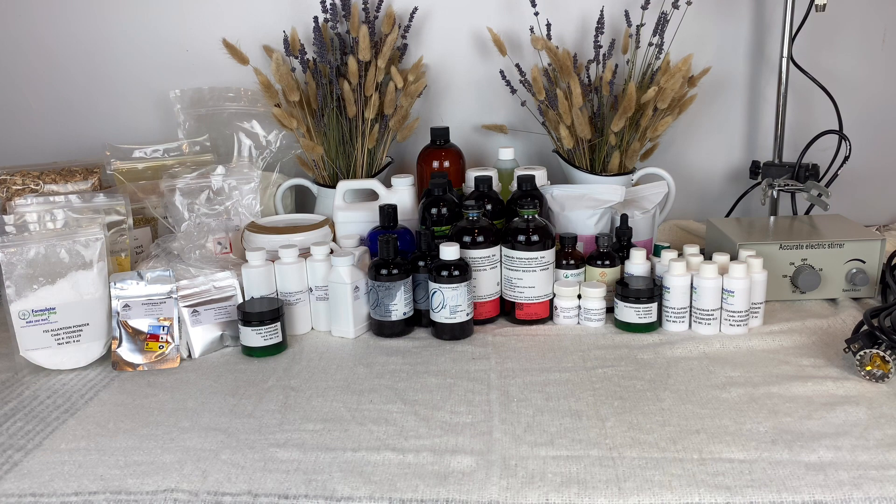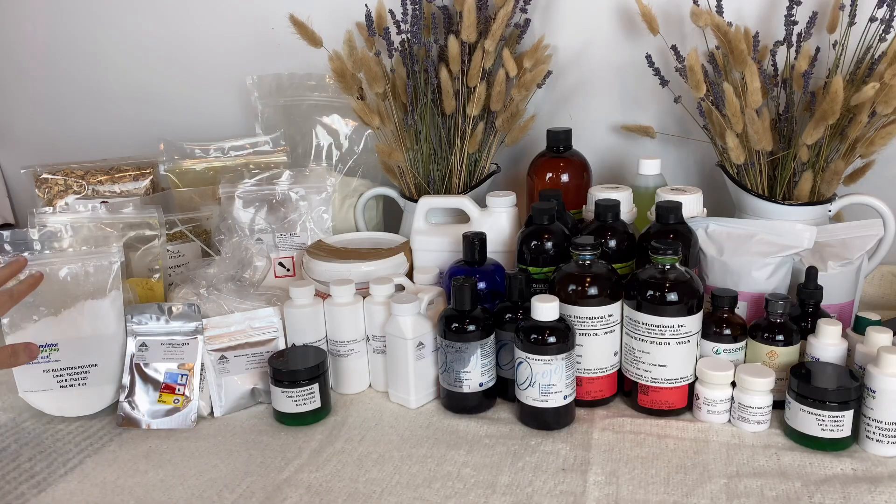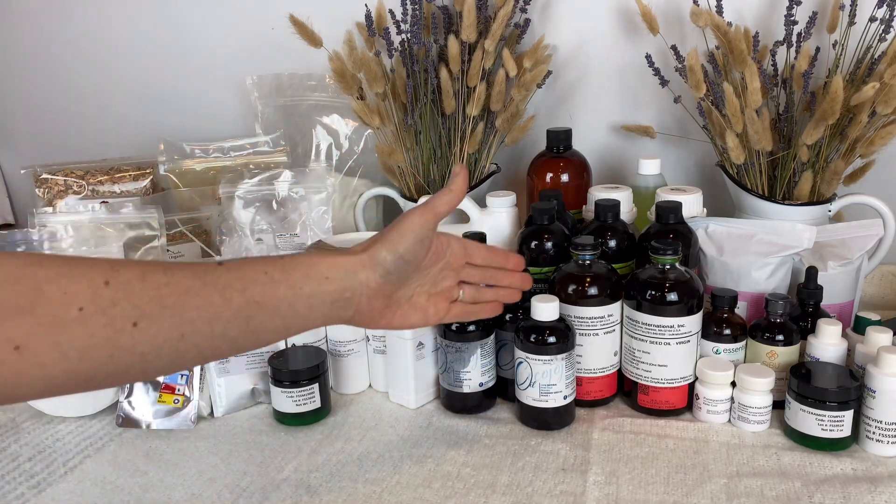Hey everyone, this is Dr. Candice Silvola from Rustic Ranch Remedies. In today's video I have this huge ingredient haul to show you along with a couple of tools that I've purchased as well. Some of these are ingredients that I am trying out from different suppliers, some of them are new ingredients to me, and I'm going to go over each ingredient with you and show you what I've purchased over the last couple of months. I'm going to start over on this end and just work my way over.